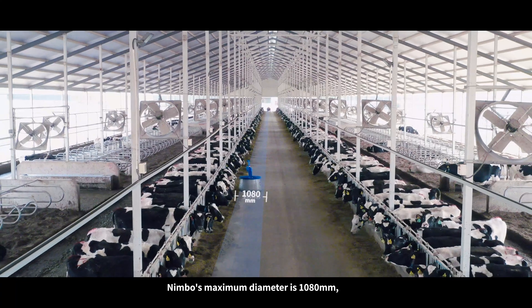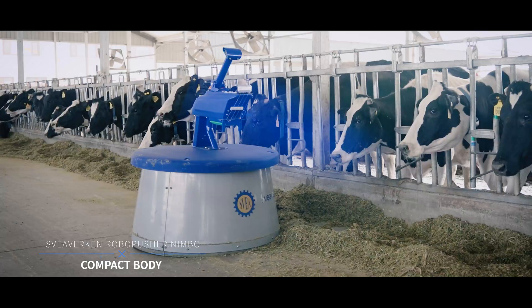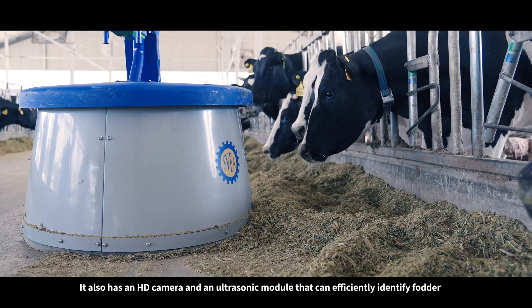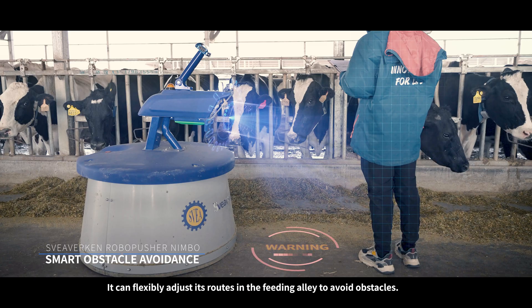Nimbo's maximum diameter is 1080 millimeters, and its compact body takes up less space on the feeding alley. It also has an HD camera and an ultrasonic module that can efficiently identify fodder and obstacles with a smart algorithm. It can flexibly adjust its route in the feeding alley to avoid obstacles.